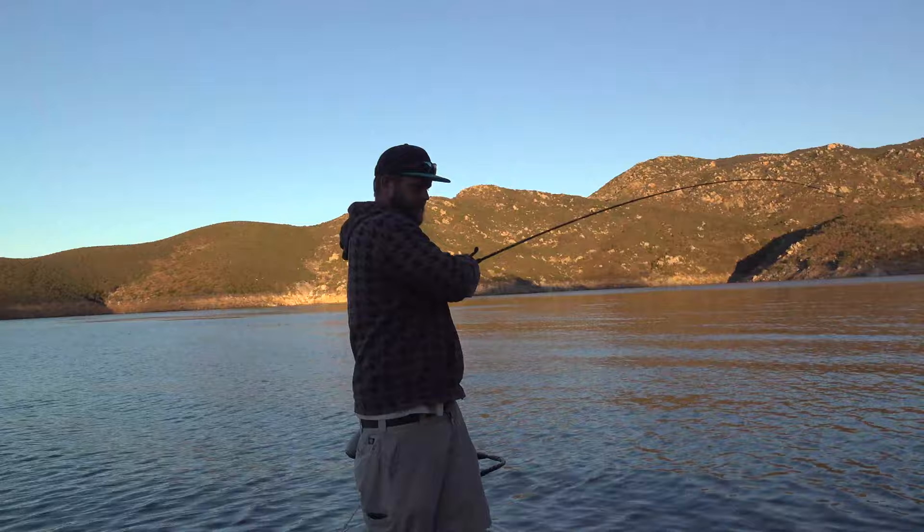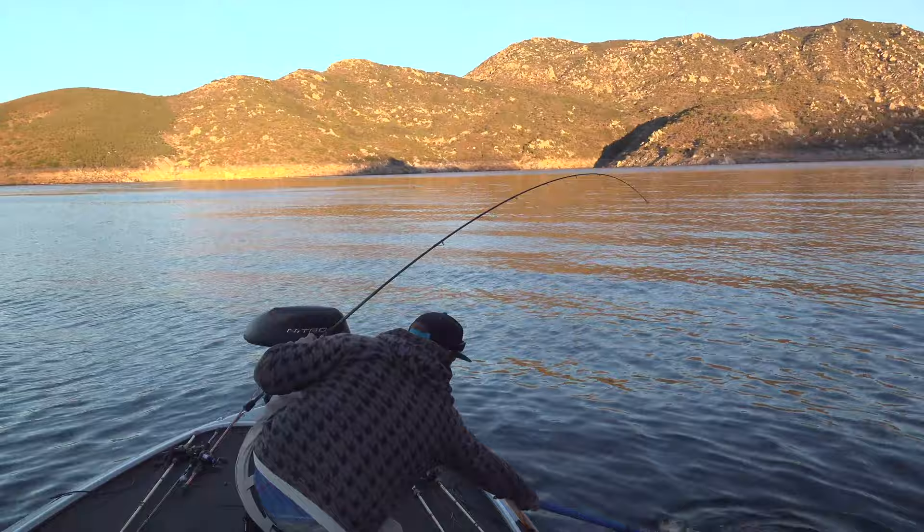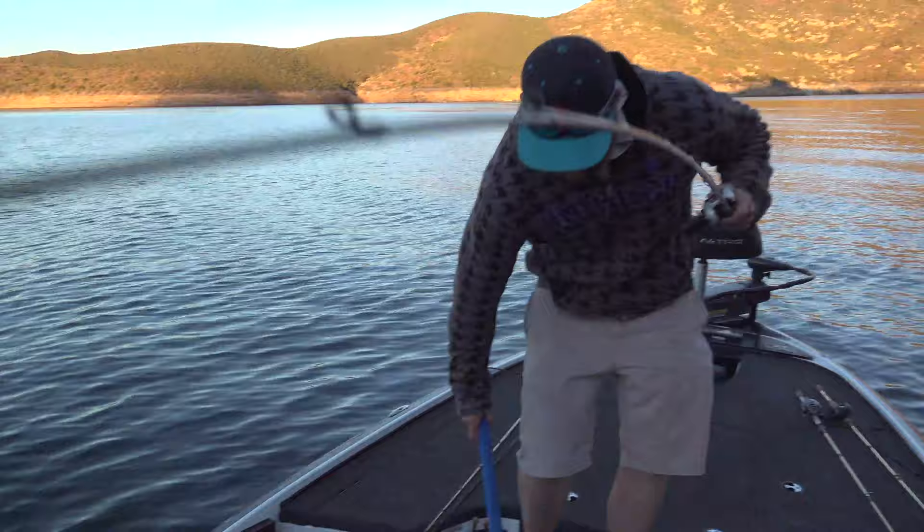Nice, dude. It's a nice fish. Very cool. Solid bass on the Ica. So what do we do now? I'm going to try and net this bad boy with the Promar net. Does it work? It's a net.